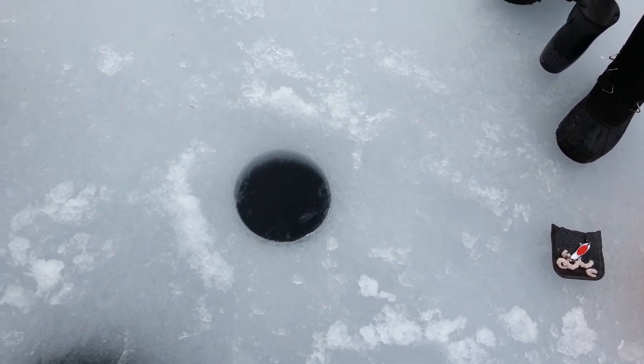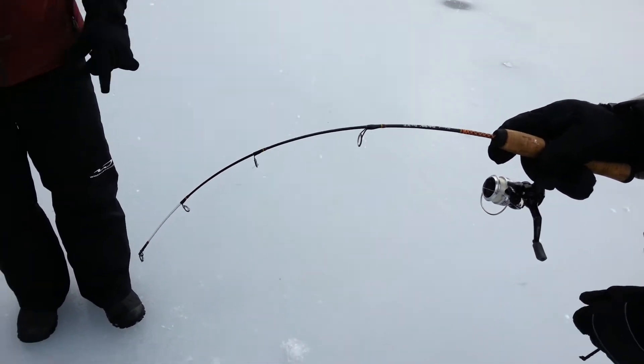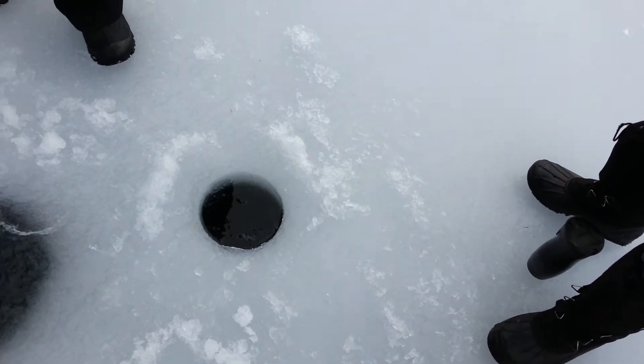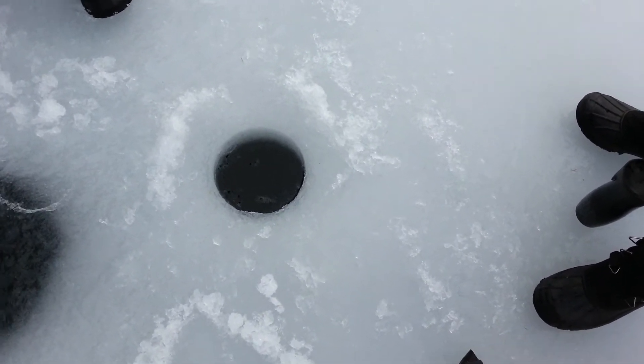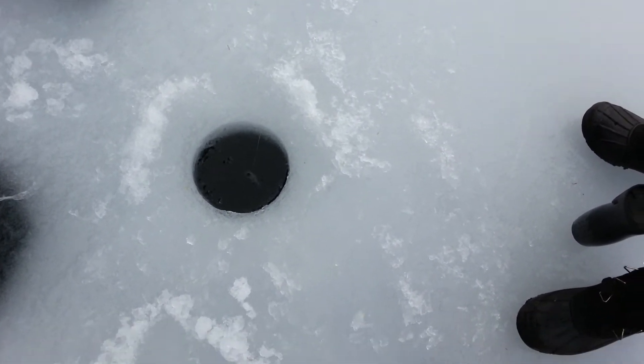He missed a couple of real nice hits earlier. That rod is getting bent — getting bent, son! I'd say that's bigger than a pound, buddy. Let's have a look at what we got here. Keep it tight, keep it tight, don't lose him. Let's see a little flash down there — the water's pretty deep here.